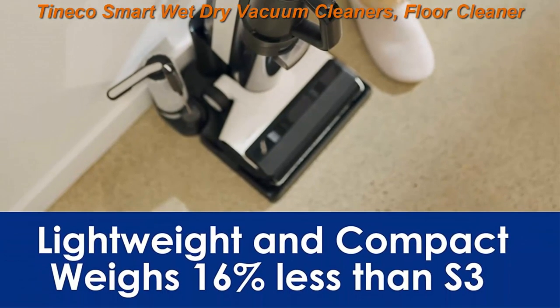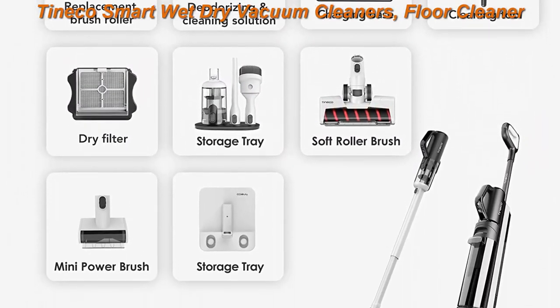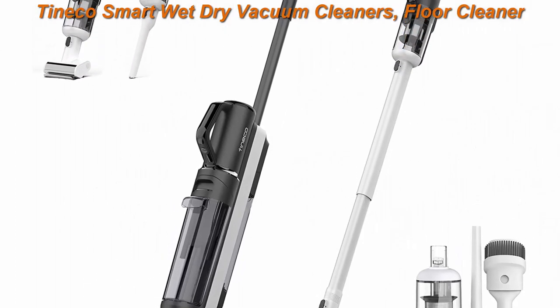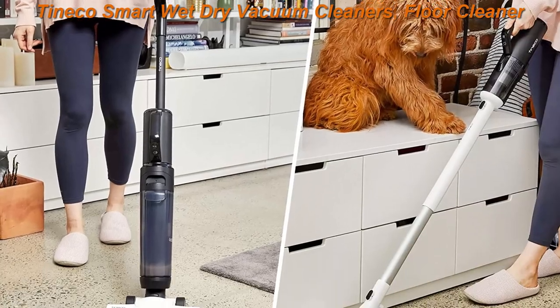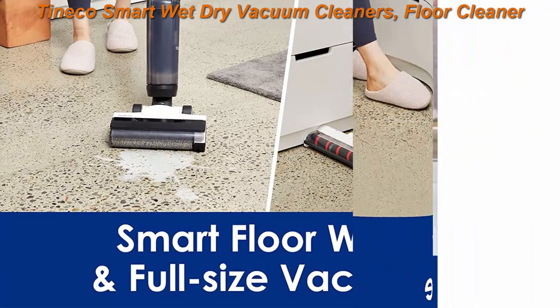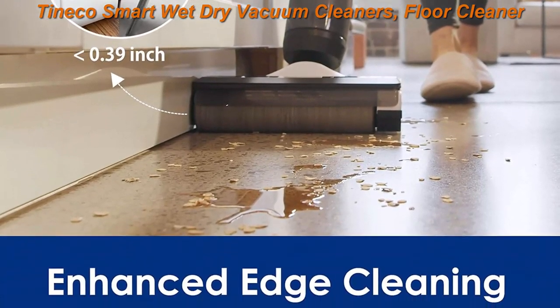Versatile full-size vac: the Floor 1 S5 Combo Power Kit Floor Cleaner meets your needs by effortlessly converting to a vacuum with attachments for hard floors, upholstery, corners, stairs, crevices, car interiors, and more. The i-Loop ring works when vacuuming, changing from red to blue so you know when the floor is clean.